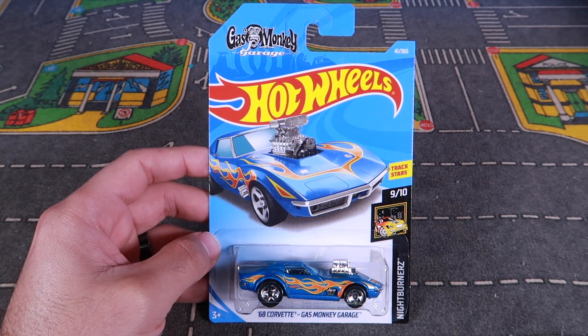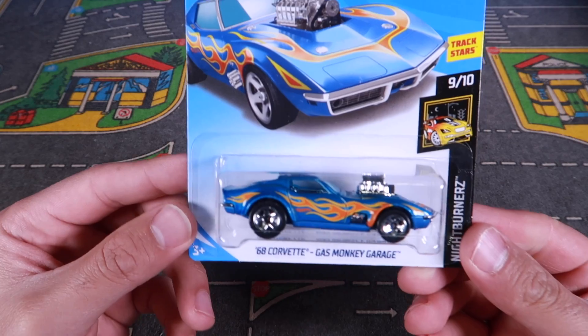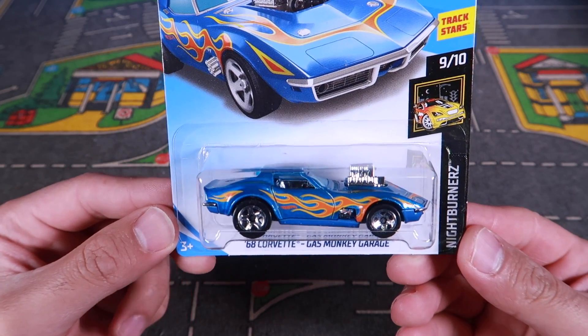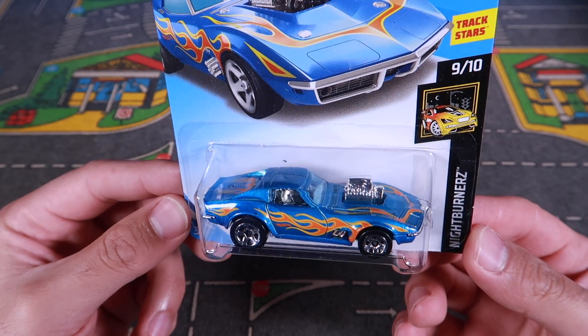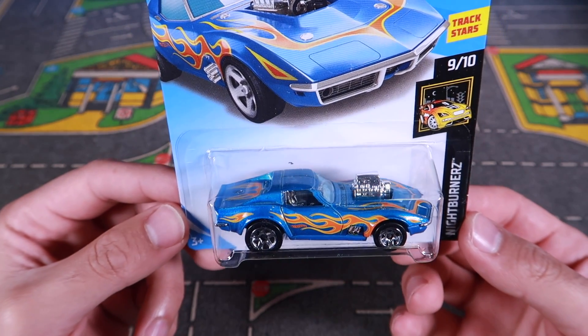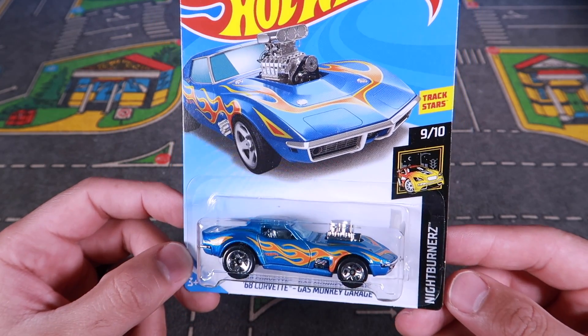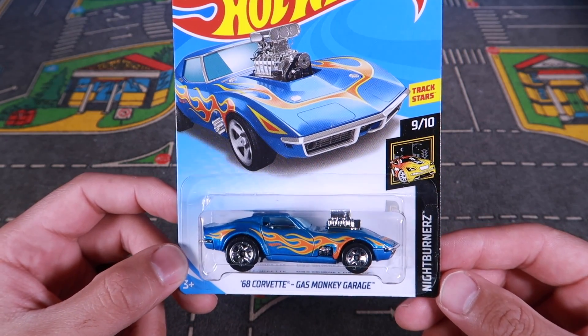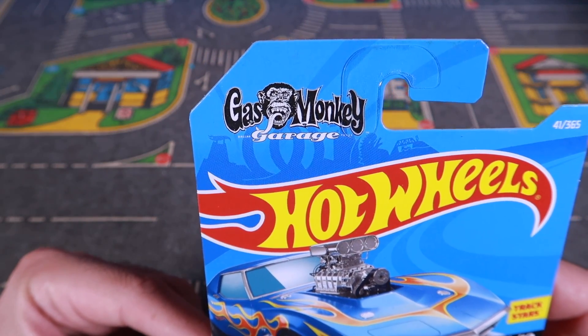Here it is, guys. A great looking model. This was definitely one of my favorites — it made my top 10 list for Corvettes — and it's the '68 Gas Monkey Garage. Now we get a cool new color of it. Look at the flames really showing on this one, even in those graphics, the big engine and the flames from the Night Burner series, number 9 of 10, Gas Monkey Garage.